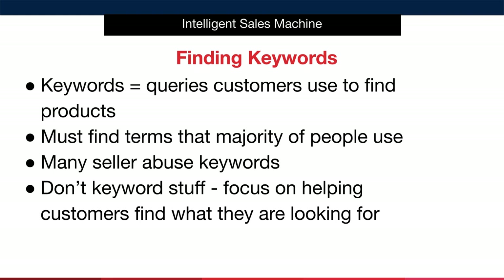The litmus test for keywords is this: does it help customers find what they want? If it does, then you'll be absolutely fine. After all, if you can help Amazon give their customers a great experience — and remember, they are Amazon's customers — then Amazon will help you get the business that you require back.